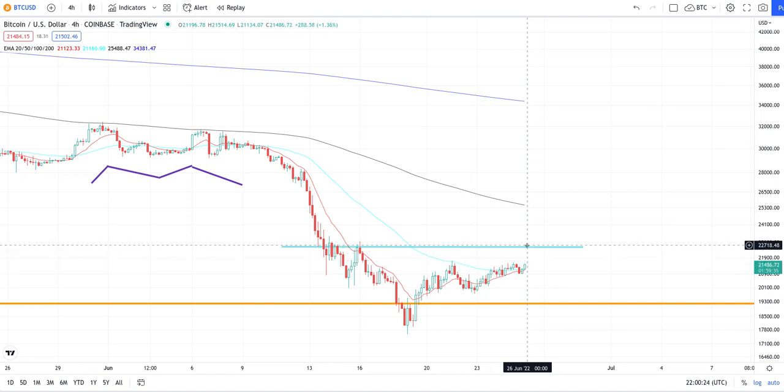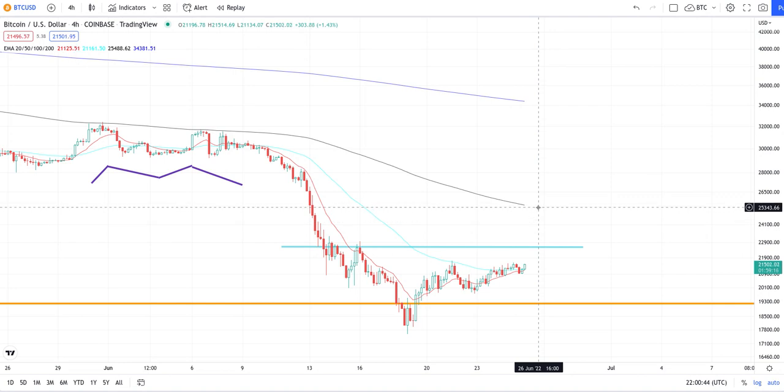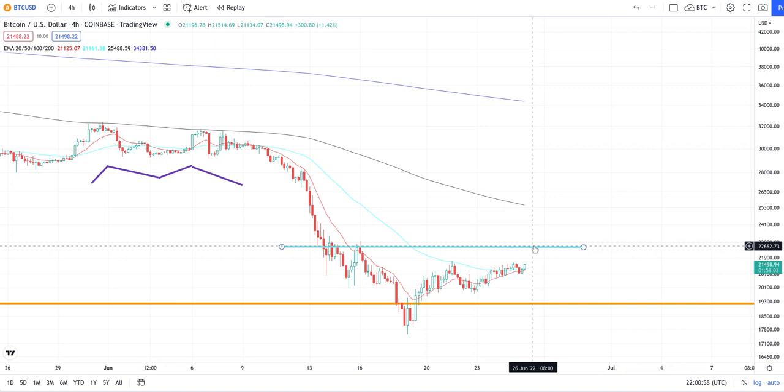That next level will be resistance around 22,500 and we should get a rejection there. Then we could come back down to just above 21,500 — it has to stay above 21,500 — and then we'll get a final attempt and fully break out to the 100 EMA which should be around 25,500. The other option is we never break past 22,500. If we break through 22,500 we're looking at 25,500 and then a reversal; if we don't break out of 22,500, we're reversing at that level.